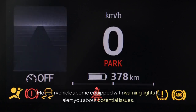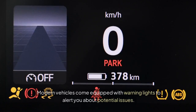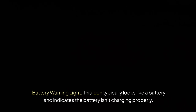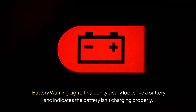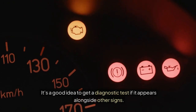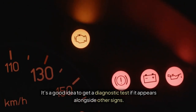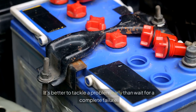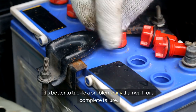Dashboard Warning Lights: modern vehicles come equipped with warning lights to alert you about potential issues. If you see specific dashboard warning lights related to your battery, don't ignore them. Look for these indicators: Battery Warning Light — this icon typically looks like a battery and indicates the battery isn't charging properly. Check Engine Light — sometimes a battery issue can trigger this light, and it's a good idea to get a diagnostic test if it appears alongside other signs. If these lights illuminate, it may be time to have your battery inspected. It's better to tackle a problem early than wait for a complete failure.